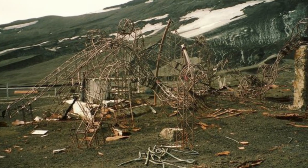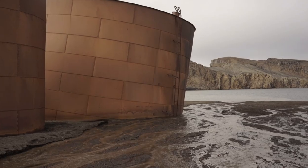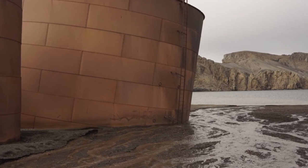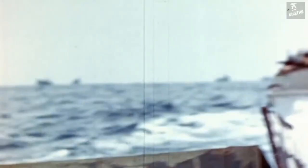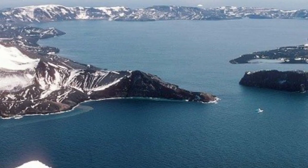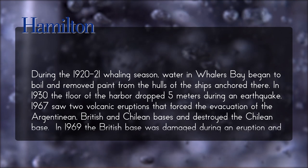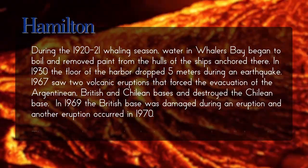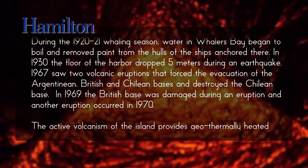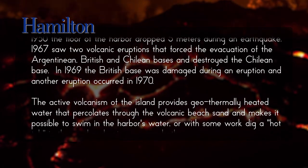Three nations had operating stations there — sealing, whaling, and bases. What changed things drastically were the volcanic eruptions. During the 1920–21 whaling season, water in Whaler's Bay began to boil and removed paint from the hulls of anchored ships. In 1930, the harbor floor dropped five meters during an earthquake. In 1967, two volcanic eruptions forced the evacuation of the Argentinian, British, and Chilean bases and destroyed the Chilean base. In 1969, the British base was damaged during an eruption, and another eruption occurred in 1970.